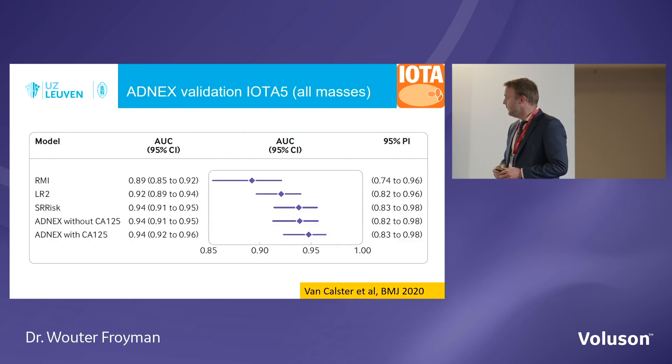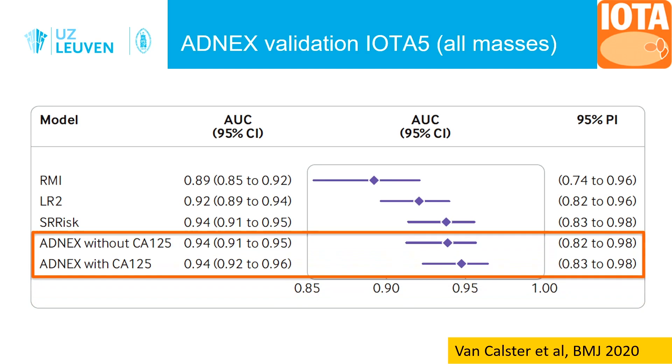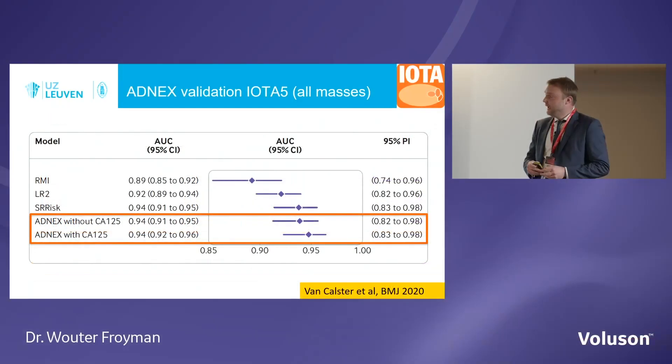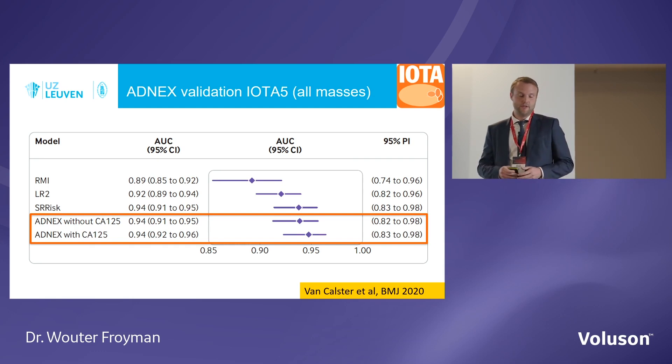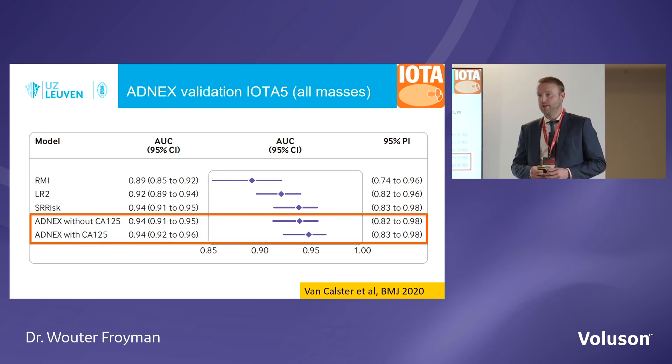Looking at IOTA phase 5 — the largest published IOTA study so far, with more than 4,900 patients — we can see the performance of the different tools assessed. ADNEX without or with CA125 shows little difference in distinguishing benign from malignant; both are excellent for recognizing malignancy. This was assessed on all masses, with almost half of patients undergoing conservative follow-up rather than surgery, confirming these tools work irrespective of management.